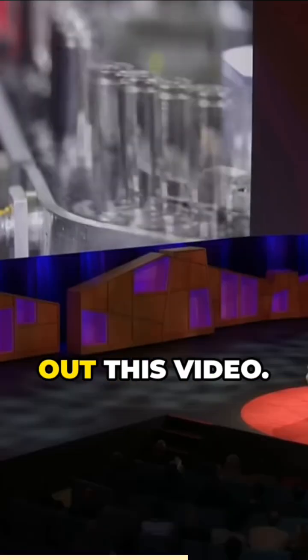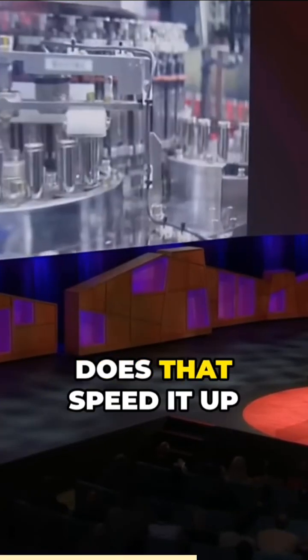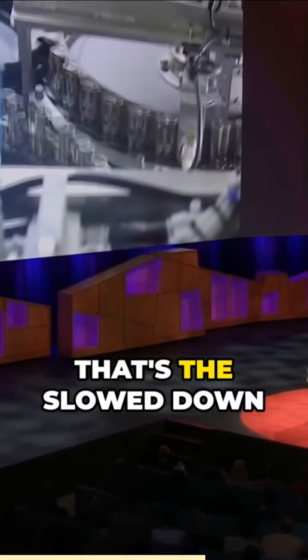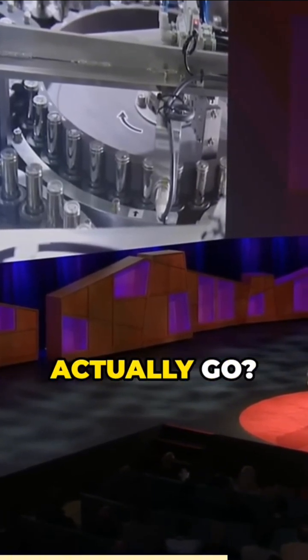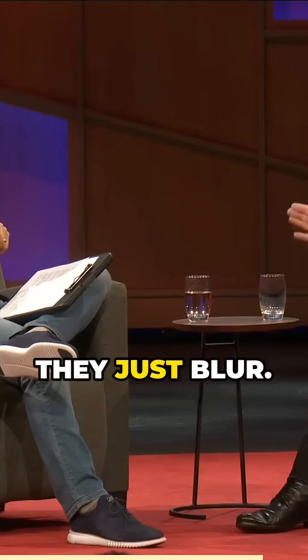They're actually being produced right now already — they're in production already. You guys put out this video. Does that speed it up? That's the slowed down version. When it's running at full speed, you can't actually see the cells without a strobe light. It's just a blur.